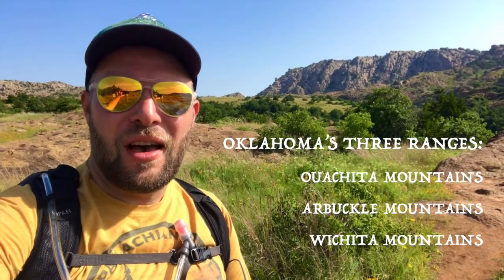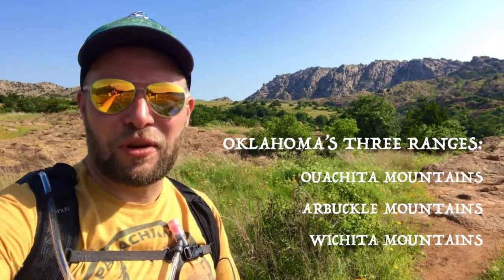Hello there and welcome to the Oklahoma Hiker YouTube channel. Today I'm doing the Charon Garden Trail in the Wichita Mountains, which are Oklahoma's third mountain range — out in the western part of the state. It's about a five-mile out-and-back trail. I'm going to be keeping my eyes open for rattlesnakes because this is definitely more of a desert-type landscape. It should be a good time.